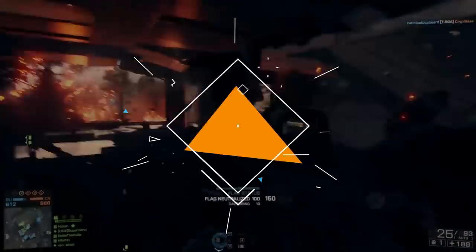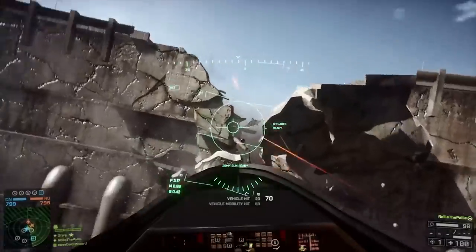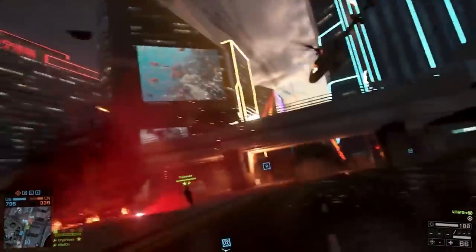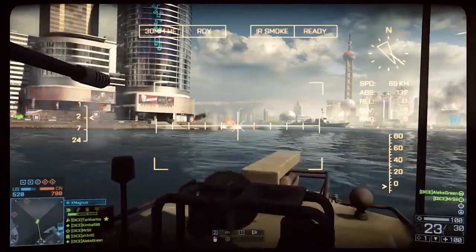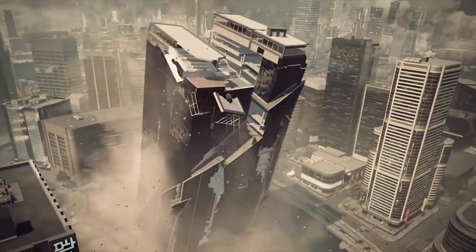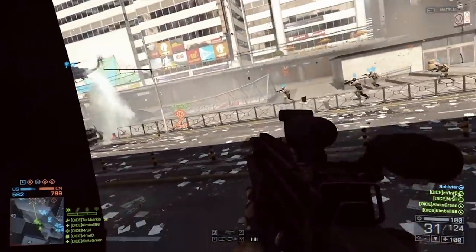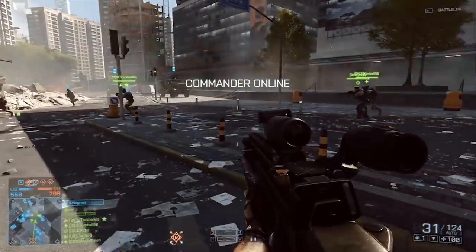Number 8: Battlefield 4. Battlefield 4 is an excellent choice for multiplayer FPS enthusiasts who enjoy large-scale objective-based combat with a focus on teamwork and strategy. The game offers a remarkable amount of weapons and gadgets, and the players can use a variety of air and land vehicles, as well as boats in combat. The huge maps are both dynamic and interactive, allowing for some spectacular moments via the level-lution system. The game also includes a solid single-player campaign, though the excellent multiplayer mode is the main focus of Battlefield 4.